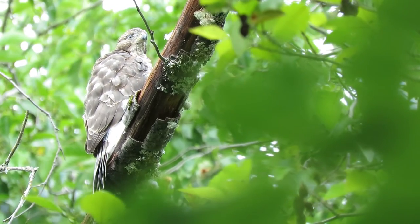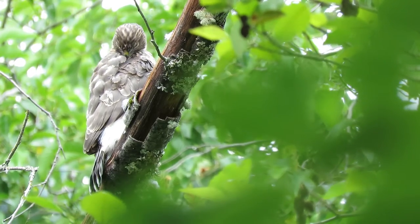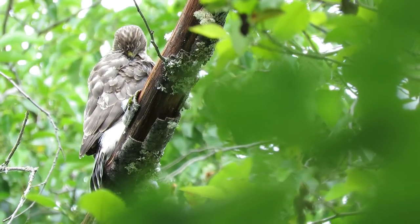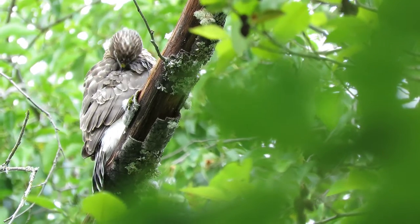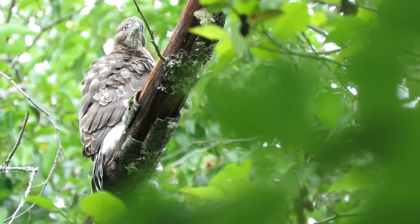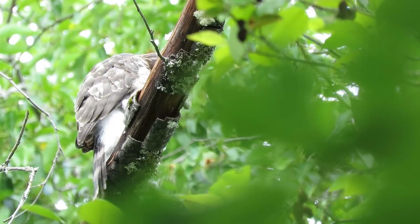Got one preening up. His sibling is right above him on the limb. So he's going to sit here and get his feathers all squared away. It's one of the five fledglings we'll have this year. He's doing a fine job.